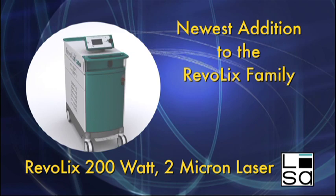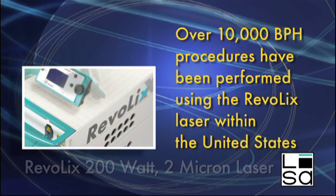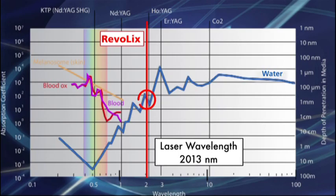To date, over 10,000 BPH procedures have been performed using the Revolix laser within the United States with excellent clinical outcomes. The Revolix is a continuous wave laser with a wavelength of 2,013 nanometers. The target chromophore is water, with the depth of penetration not exceeding 0.5 of a millimeter.